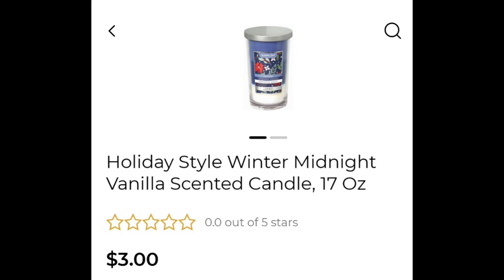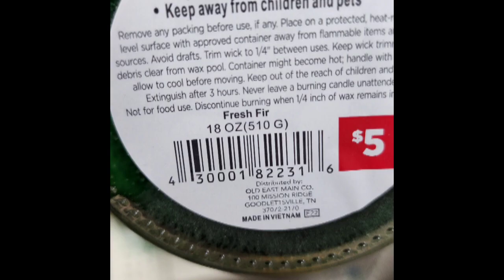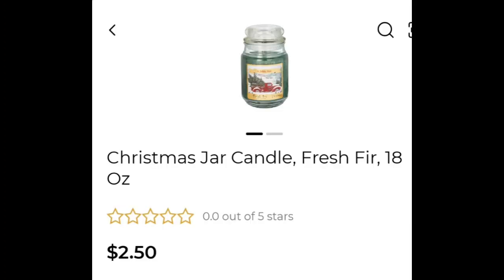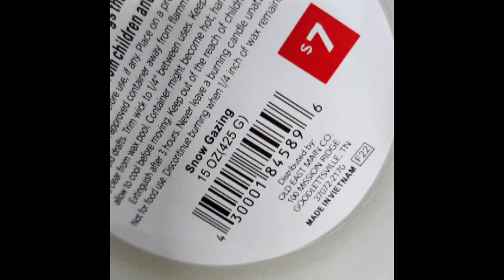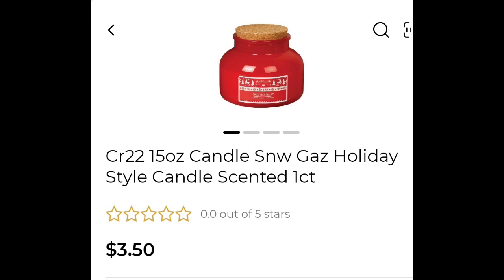Just a fun reminder — these candles will keep marking down until they are phased out. You do not have to buy them right away, but this is a great time as the selection will start slimming down in the stores and will start going down faster and faster every week. So just keep that in mind. If you have a favorite candle or a great smell you are looking for, this is a good time to get them while you can.